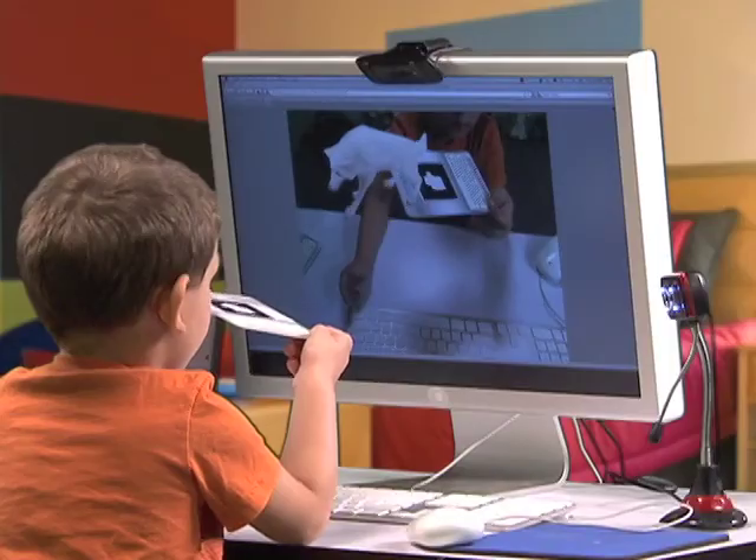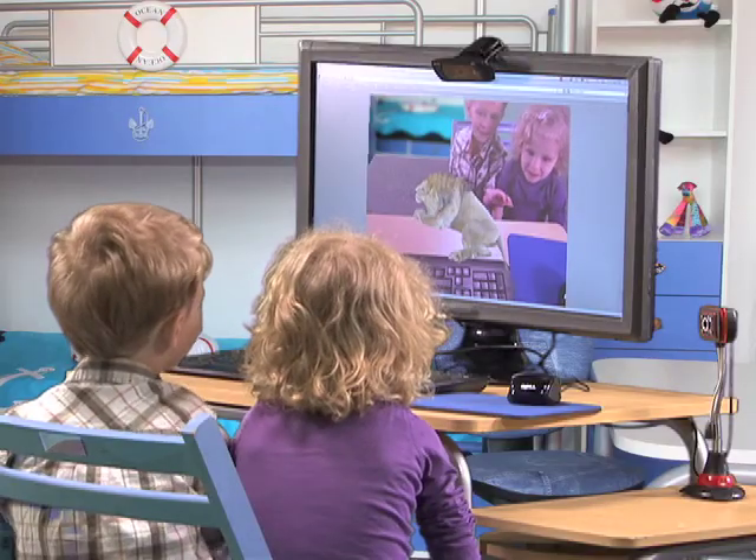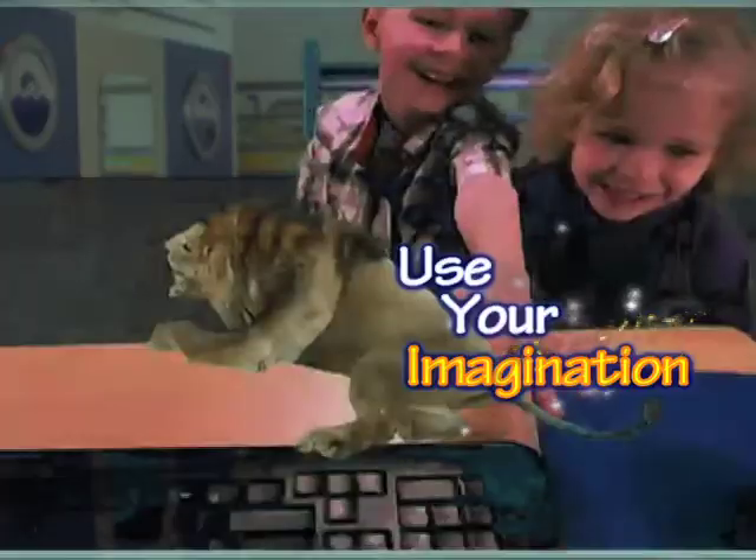Sit him on your shoulder, or let it walk across the desk. With Cypher, your imagination is your only limitation.